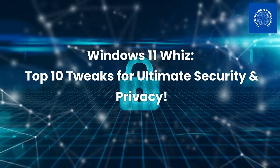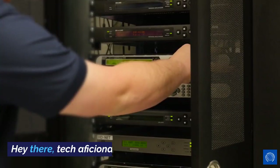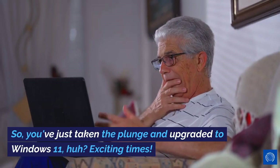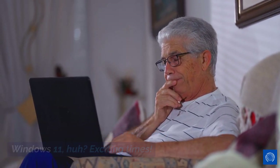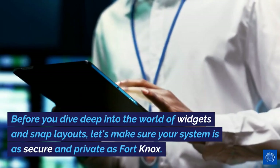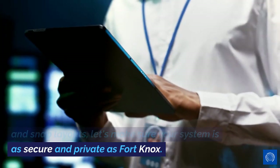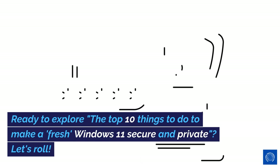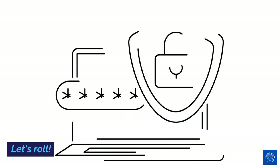Windows 11 Whiz: Top 10 Tweaks for Ultimate Security and Privacy. Hey there, tech aficionados. So, you've just taken the plunge and upgraded to Windows 11, huh? Exciting times. But with great power comes great responsibility. Before you dive deep into the world of widgets and snap layouts, let's make sure your system is as secure and private as Fort Knox. Ready to explore the top 10 things to do to make a fresh Windows 11 secure and private? Let's roll.